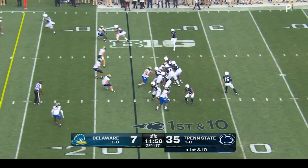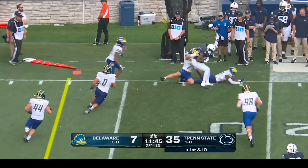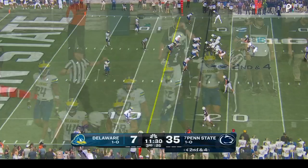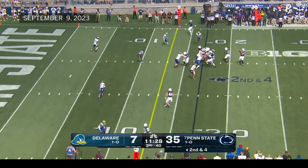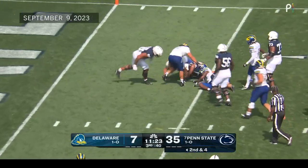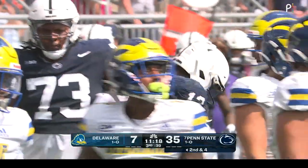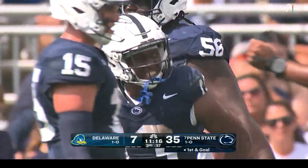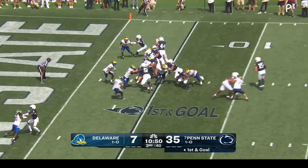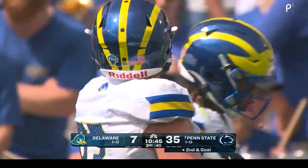Allen — a couple men miss — Katron Allen inside the five. Did you see the footwork on that? He's lined up next to Aller — give it to him again, inside the five. Jack Hall with the tackle — a senior who played in all 13 games last year after missing most of 2021 with an injury.